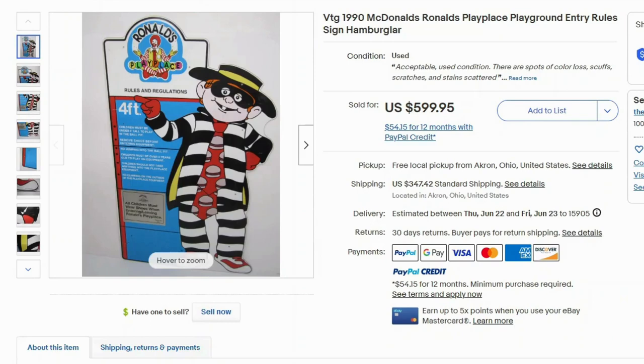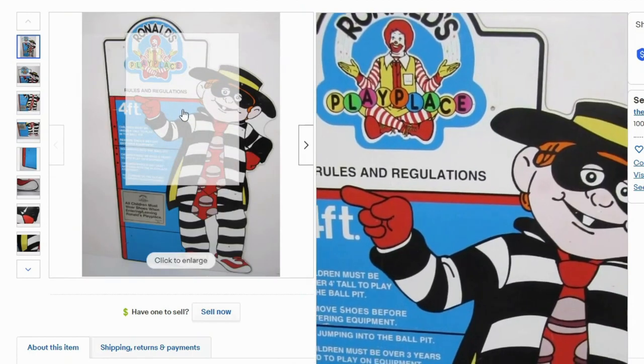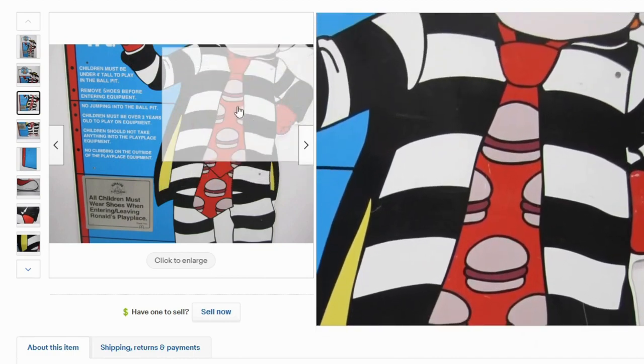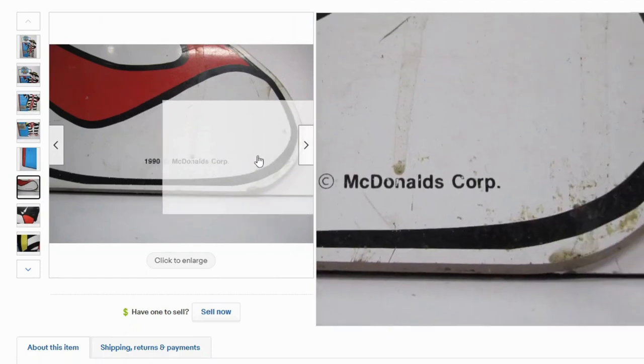Another piece of McDonald's equipment from the actual restaurant that was selling is the PlayPlace entry rules sign, which I found surprising. I've seen these around, but this is an older one from the 90s. It sold for $600, and the shipping was $347 — but this is a large piece. It's actually the size of a kid, probably about five feet tall. It has some scrapes from damage, and down here it says $19.90. It's actually pretty dirty.